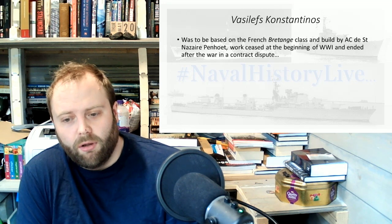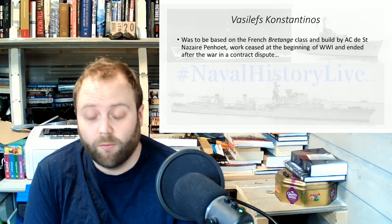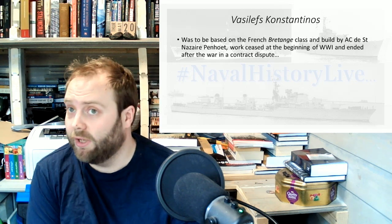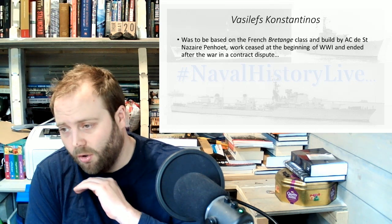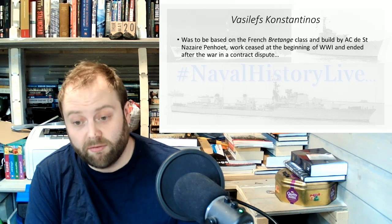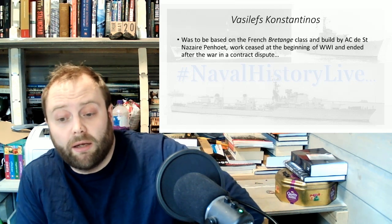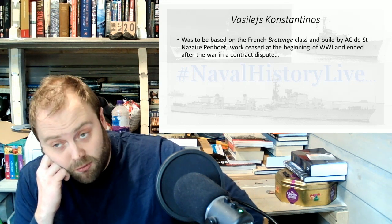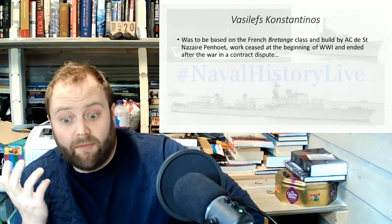Vasilefs Konstantinos. We can all thank World War One. World War One did one good thing — yes, lots of people died, and we're sad about that, there's a horrendous loss of life, horrendous fighting — but it did stop a Greek version of a Bretagne class called the Vasilefs Konstantinos coming into existence. We can all be happy about that.